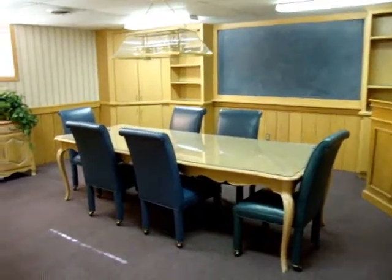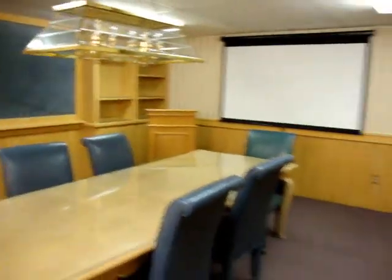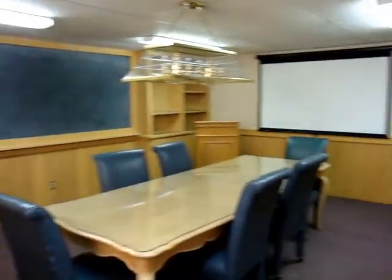This is the conference room. It's available to all the tenants. There's a calendar that you sign, and it's included in your rent as something that you can use. Nice space, pretty.